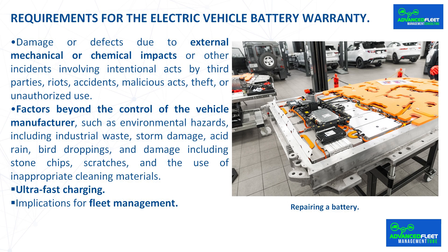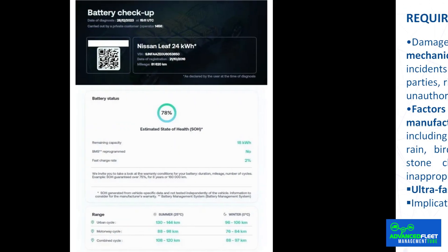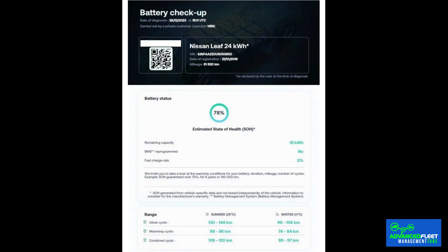If a battery degrades by 2–3% per year, after 8 years it will have degraded by 15–25% and may be at the limit of the warranty. It should be noted that the more degraded the battery is, the lower the residual value of the vehicle. To find out the condition of the battery, you can take the vehicle to a specialist or official workshop. The cost varies depending on the workshop and the brand. The workshop will issue a certificate showing the SOH as well as the mileage of the battery and the car. Some brands, via their connected services, offer to generate a battery health certificate.